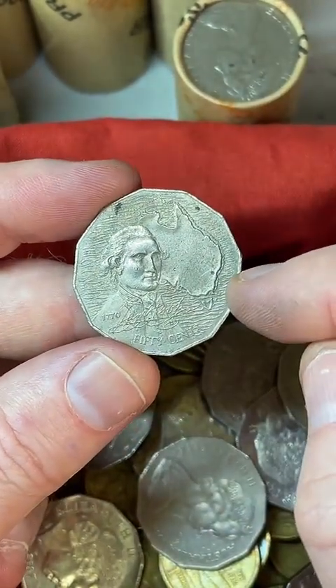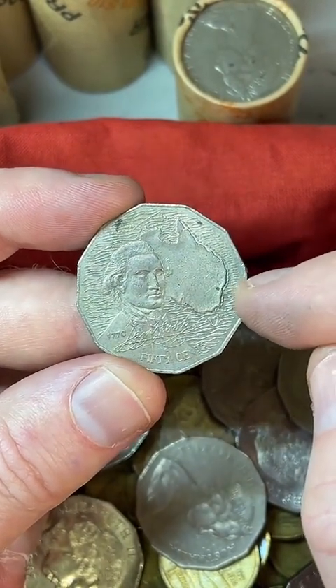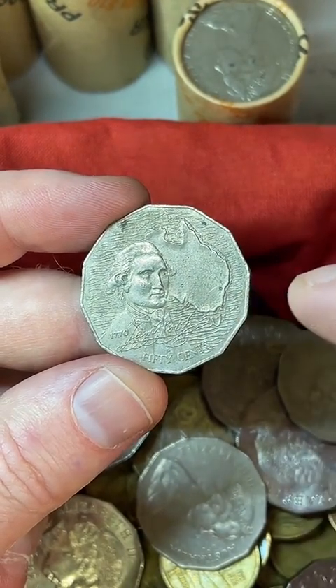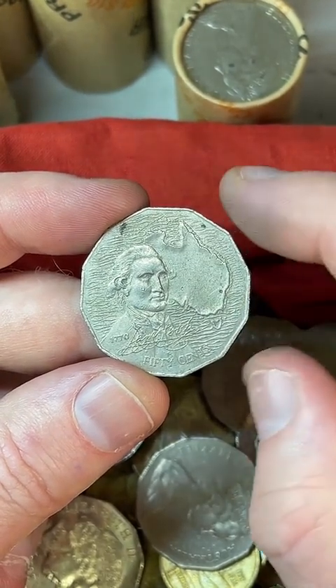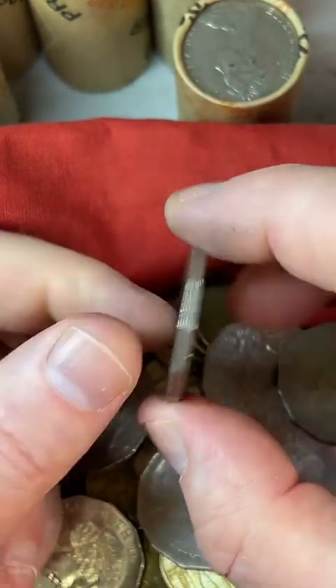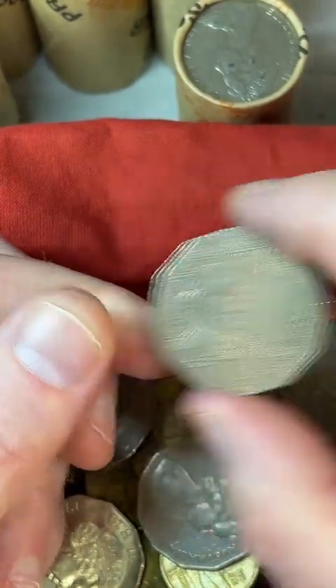This is a Captain Cook from 1970 — these are a higher mintage coin, 16 and a half million minted. Some recent prices: $1.40 all the way through to $37.98 is what one sold for. So in perfect condition it can command up to nearly $38. I'll put that aside.